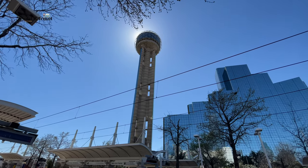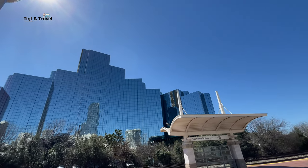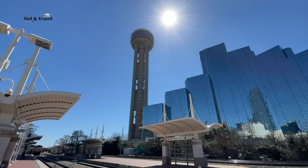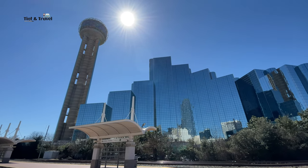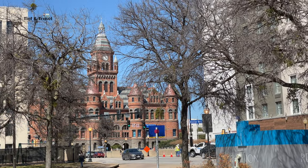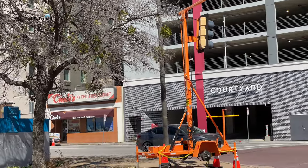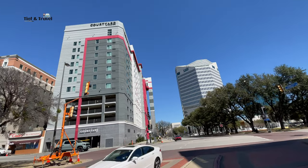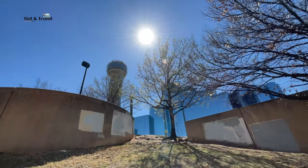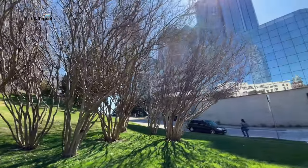Reunion Tower is one of the city's most notable landmarks, located at 300 Reunion Boulevard in the Reunion District of downtown Dallas. The tower is part of the Hyatt Regency hotel complex. It was designed by the architectural firm Welton Becket and Associates. Reunion Tower, also known locally as 'the ball,' was completed on February 2nd, 1978, along with the Hyatt Regency Dallas at Reunion, as part of an urban redevelopment project that also renovated the historic Union Station.